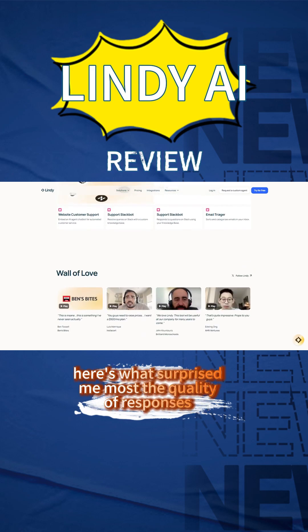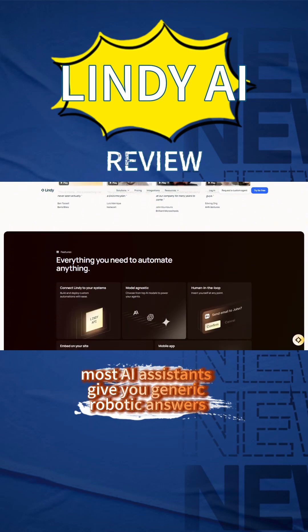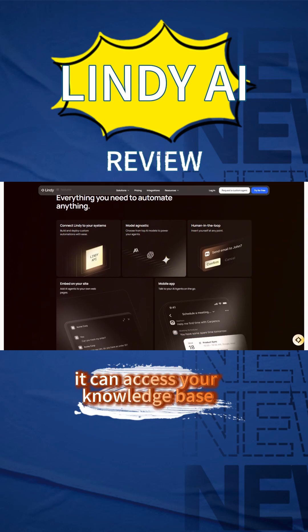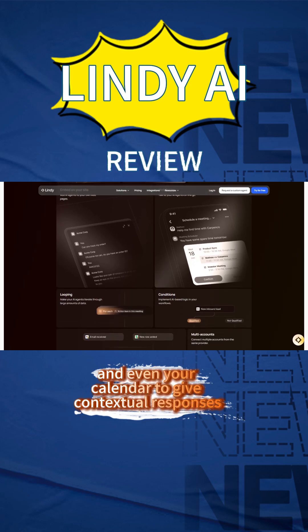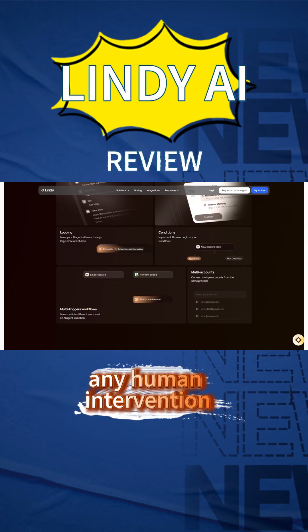Here's what surprised me most — the quality of responses. Most AI assistants give you generic, robotic answers, but Lindy actually learns from your style and gets better over time. It can access your knowledge base, previous conversations, and even your calendar to give contextual responses. When I tested it with customer support scenarios, it handled about 70% of inquiries without any human intervention.